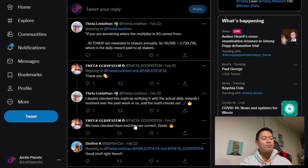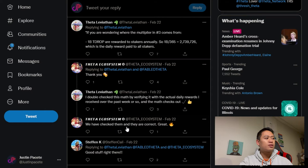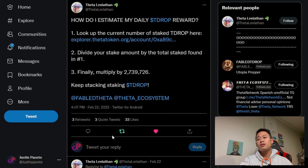The Theta Ecosystem account commented, saying they double-checked this math and verified it with the actual daily rewards received over the past week or so, and the math checks out. This definitely plays a huge effect in terms of how much TDROP everyone gets, and I'm sure a lot of people are like myself — very curious about the TDROP reward they're currently getting.